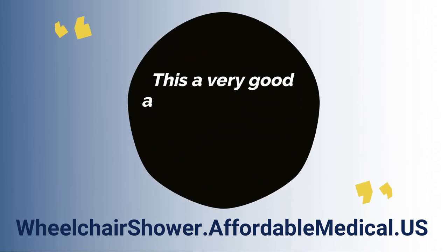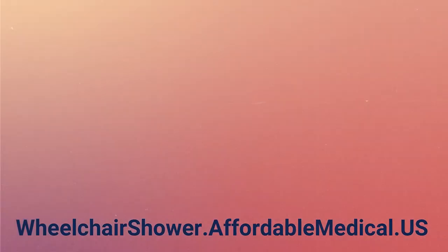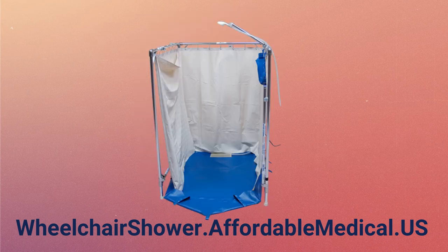This is a very good accessible shower and we can definitely recommend it. It was very easy and fast to set up. We have used it four times now with a person who is wheelchair bound. There have been no problems with its use.